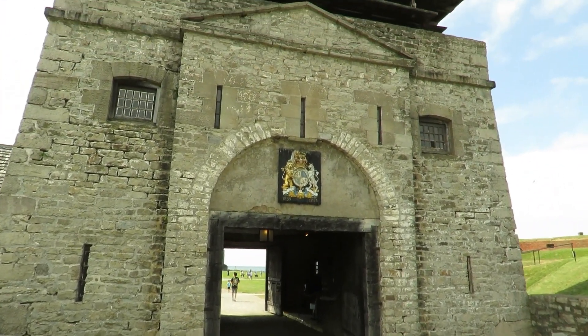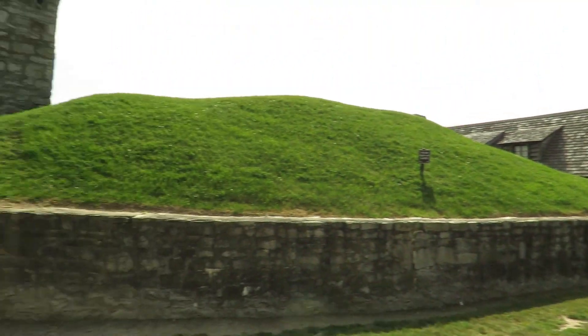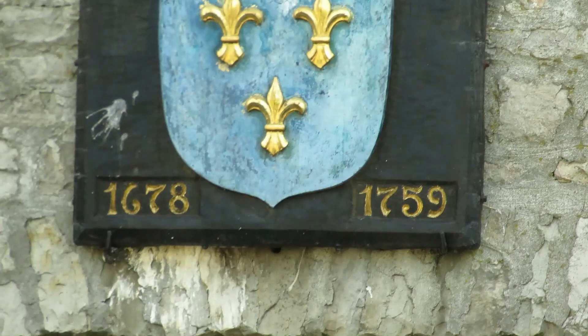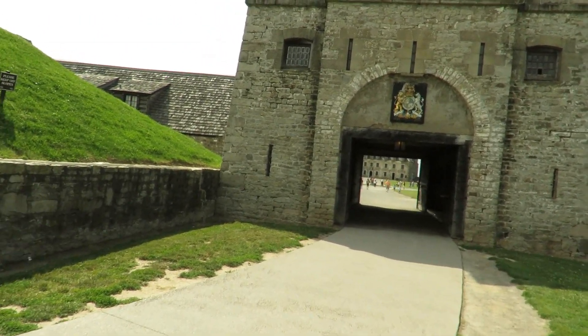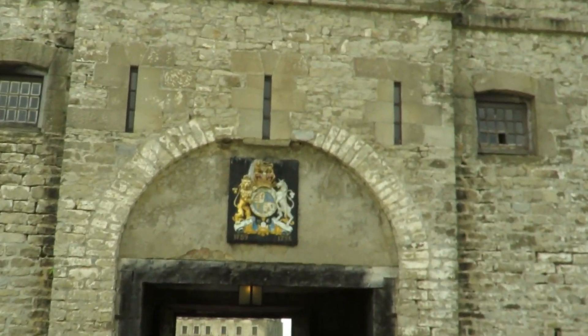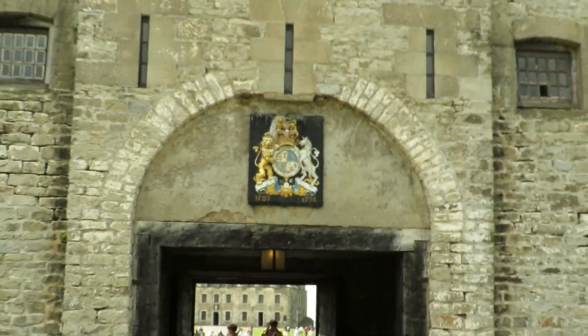Here's one of the towers. This gate we just came out of has a French symbol up top with dates — 1678 to 1759, when the French occupied this area. The fort itself was built in 1720. The tower here was built by the British, who captured this fort in the 1750s during the French and Indian War. And the tower over here has their dates: 1759 to 1796, when the English occupied this fort.